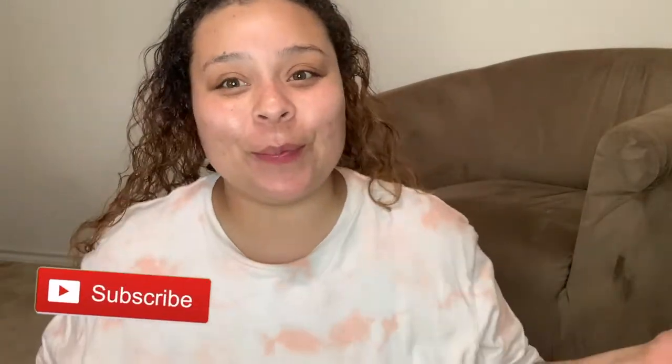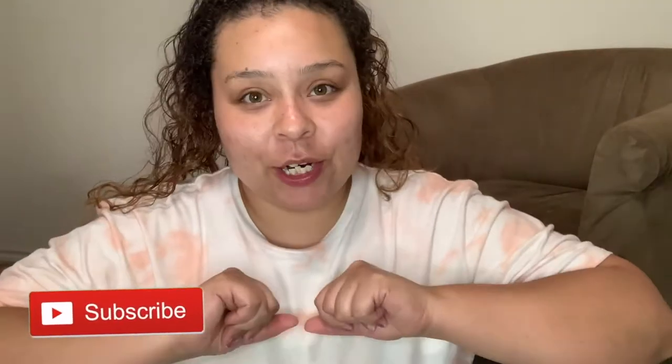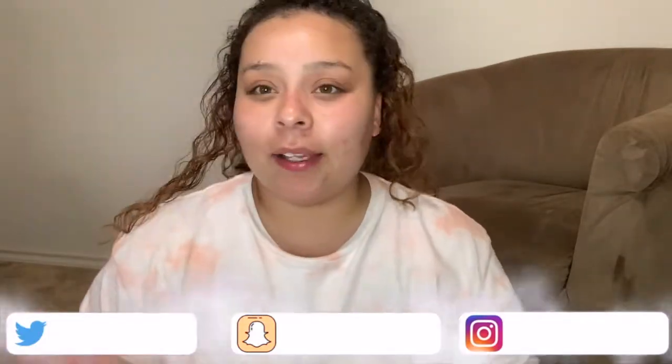Hey guys, welcome back to my channel! My name is Elliot, if you're new here, and welcome to Beauty with a Purpose. Today I have a very, very affordable fall decor haul for you.